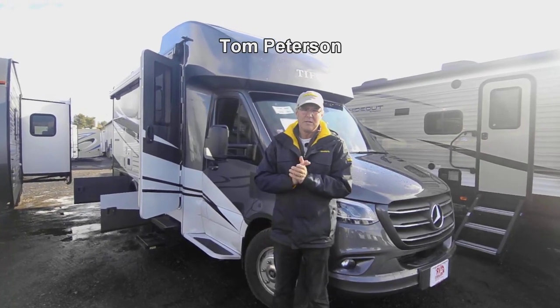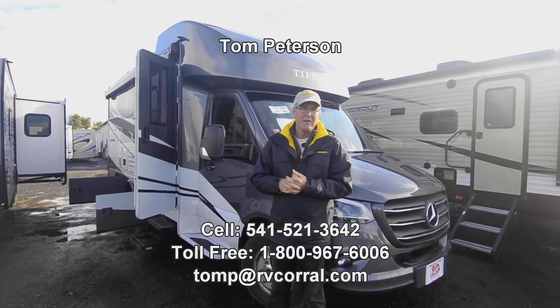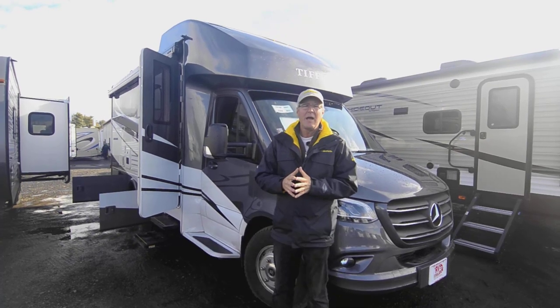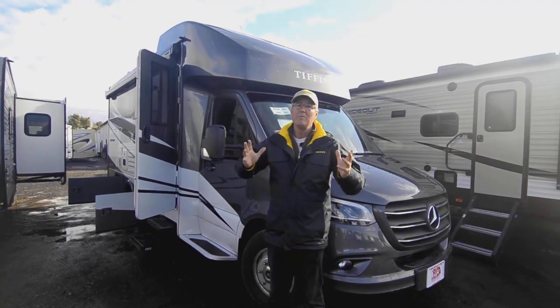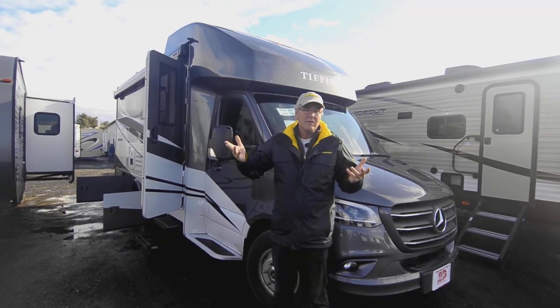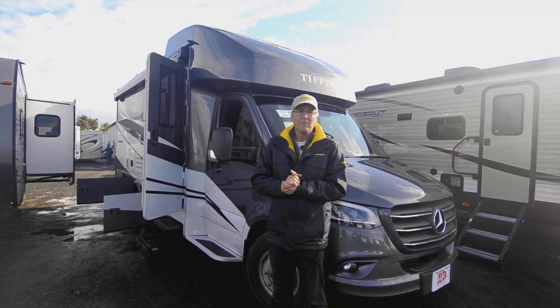Hi folks and welcome to this video presentation of this 2022 Wayfarer by Tiffin. It is a 25 FW. It does have that big slide out. Small footprint with a big slide out means you've got a lot of spacious interior when you need it, so you can take it to those smaller campsites and be able to enjoy your experience very well.